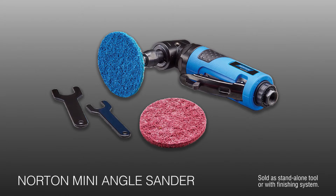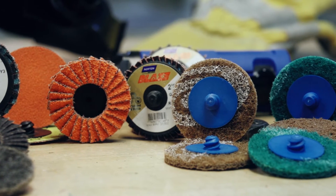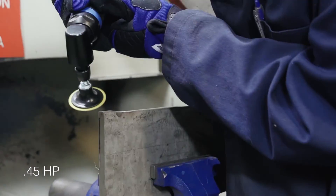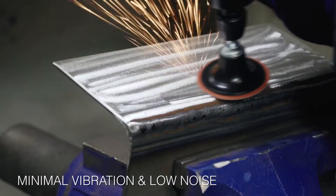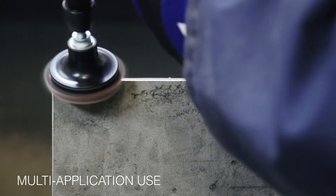This new product offering is a new standalone tool for Norton Company. The standalone tool is a one-and-a-half inch and two-inch pneumatic grinder for use with quick change discs, mini flap discs, and AirTex items. It has 0.45 horsepower, 18,000 RPMs, minimal vibration, low noise levels, and is used on a wide range of applications.